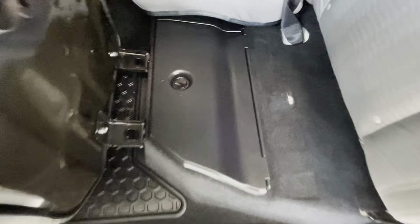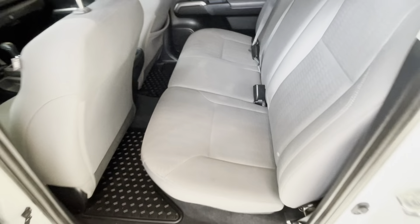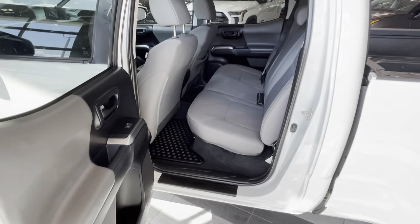We also have some secret storage space here. When we flip the cushion and unlock this compartment there is more storage area. Plastic door seals are present as well.